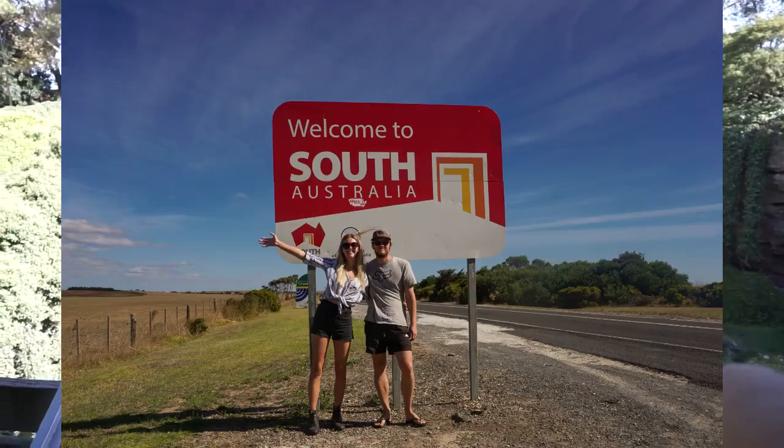Welcome to another vlog. We have crossed the South Australian border today, we're in Mount Gambier at the moment, and we're going to spend the next couple of days, maybe a week, heading towards Adelaide. We'll take you along and show you what we get up to today and here.